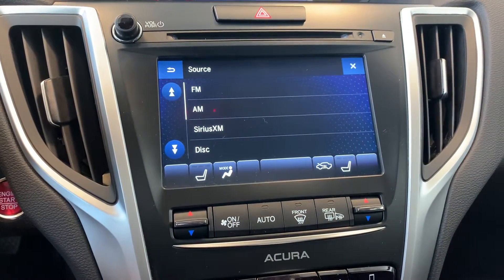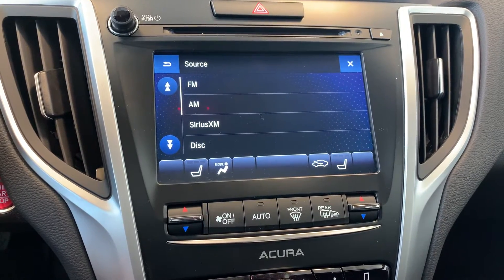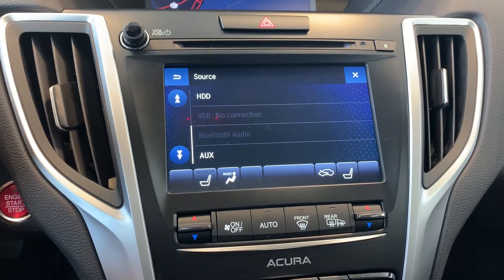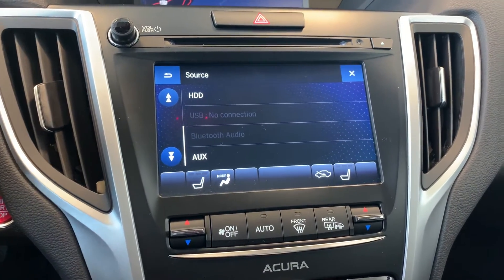Audio sources include AM, FM and SiriusXM radio stations with a CD player, USB, Bluetooth audio and auxiliary connection.